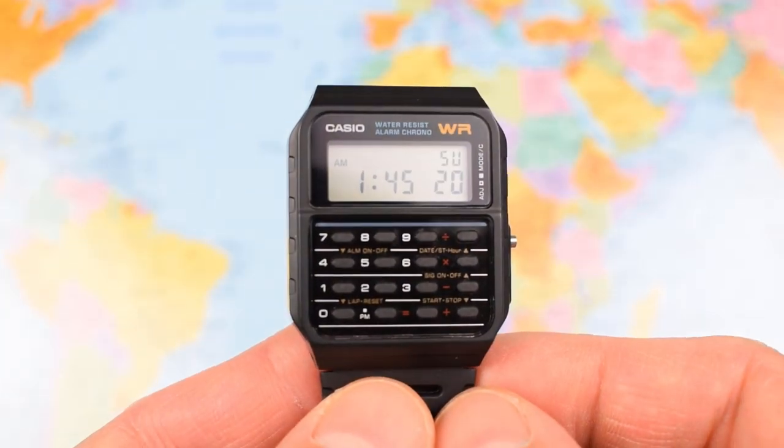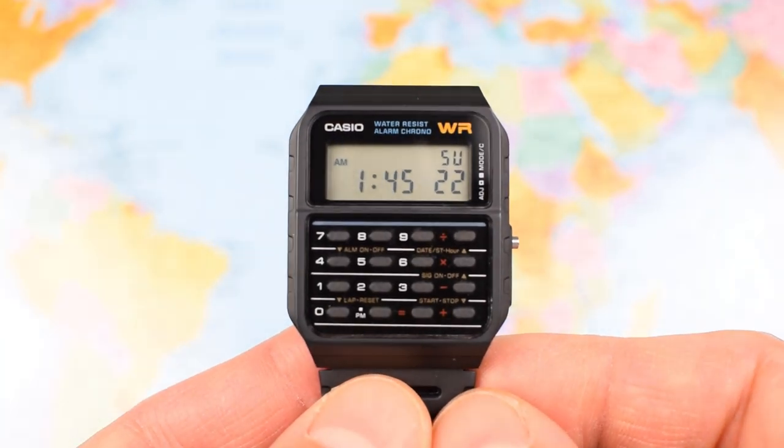Do you think they'll still be making these Casios? I wouldn't bet against it. So there you have it — the Casio calculator watch, the CA53W. Now you can wear your nerd loud and proud on your sleeve for less than 20 US dollars. And really, that's what this one is about.